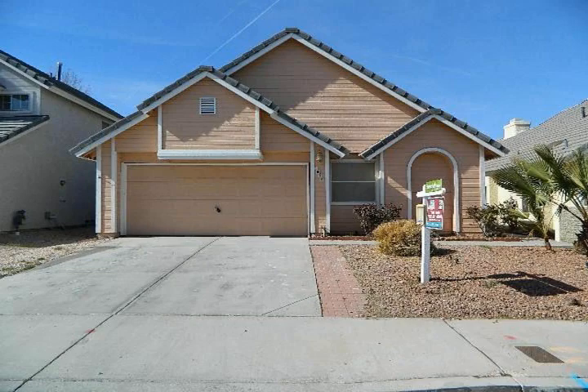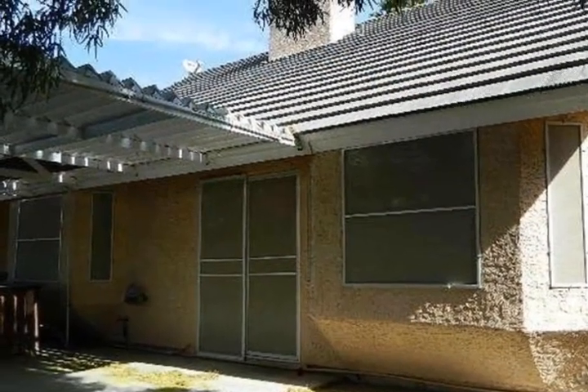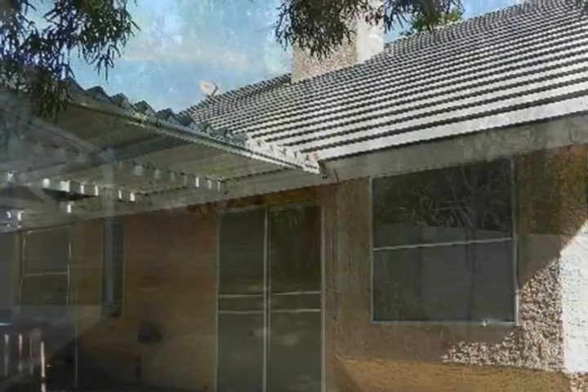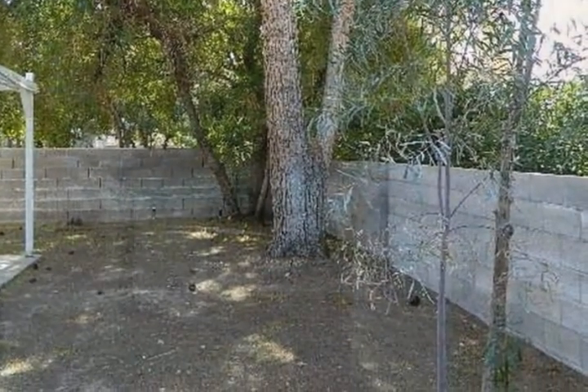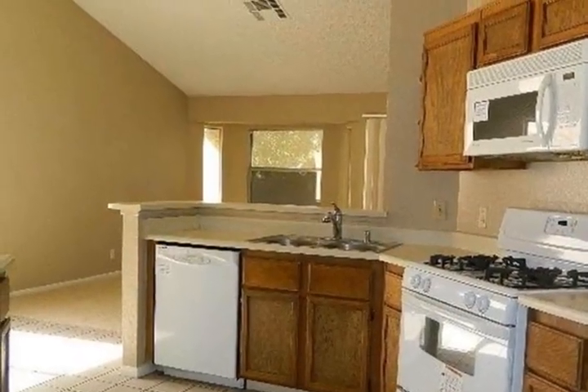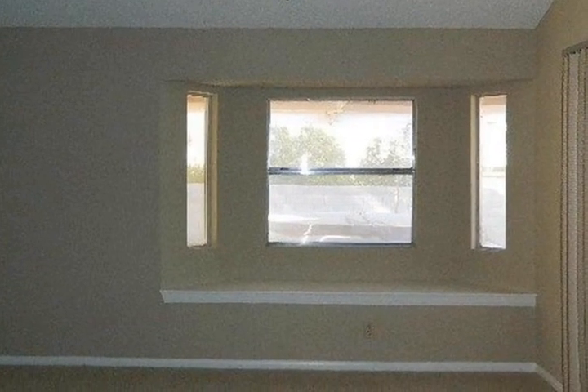Great three-bedroom, two-bathroom, 1577 square foot home located in the heart of Henderson. Home has a nice backyard with easy care landscaping, a covered patio, and a two-car attached garage.